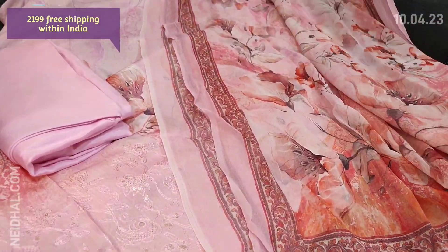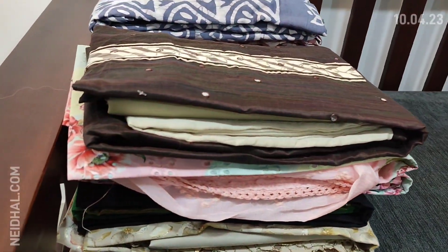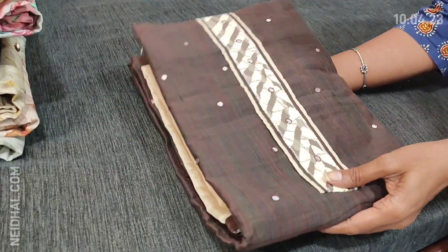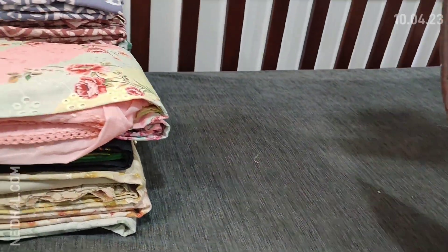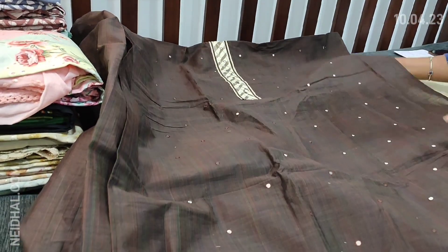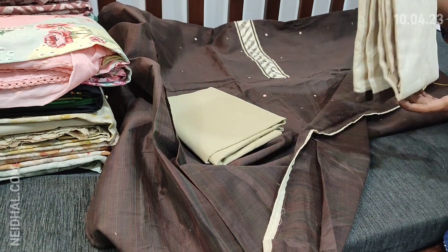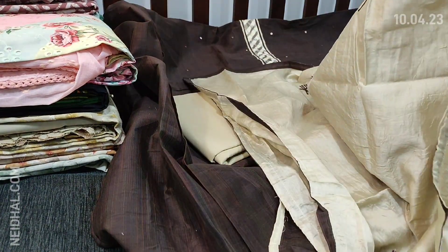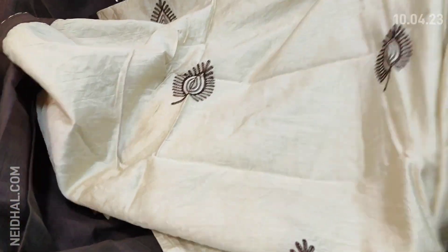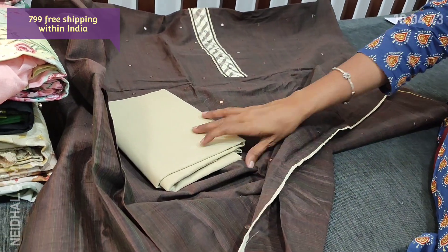The cost of this designer set is 2199 — single color. Next is dress material in fancy silk cotton in dark brown color. The simple yoke on the front side is highlighted with four mirror detailing — dark brown with beige combination, single color. It's a fancy slubbed silk cotton material, thin fabric and lining is needed. We have light beige cotton bottom and an embroidered silk cotton dupatta with tapings — an attractive dark coffee brown with light beige combination. Cost of this complete set is 799 — single color.